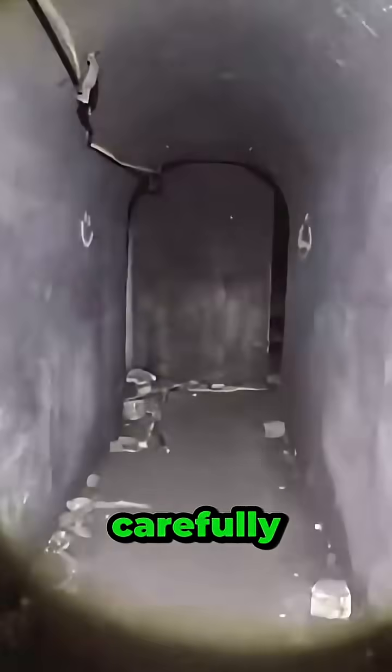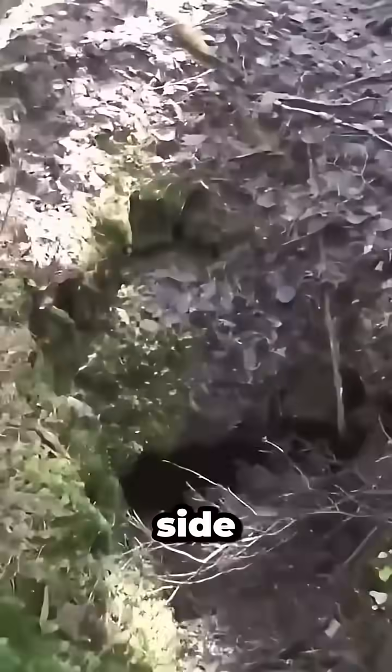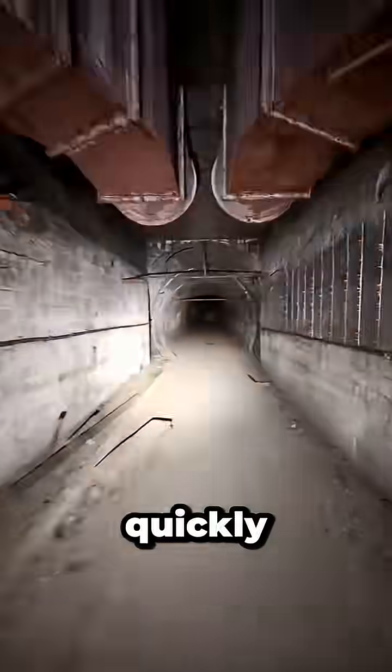Even the doors were carefully engineered, split into two panels so soldiers could still escape if one side jammed. Underground tunnels connected nearby bunkers, allowing troops and supplies to move quickly and safely.